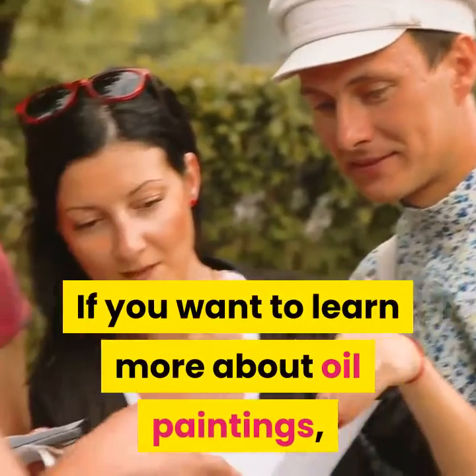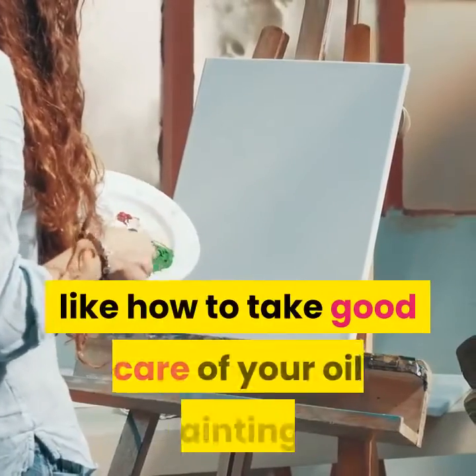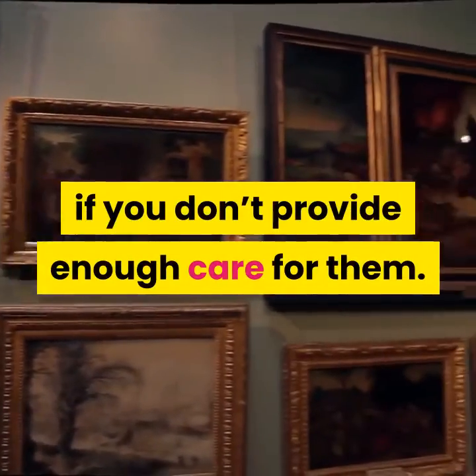If you want to learn more about oil paintings, you can visit art museums and join the educational tours. You will learn many things like how to take good care of your oil paintings and how to give value to them. Oil paintings are easily damaged if you don't provide enough care for them.